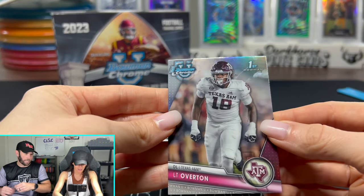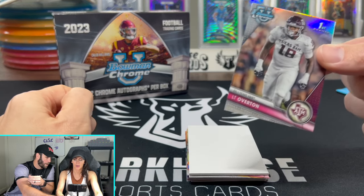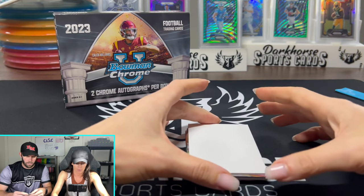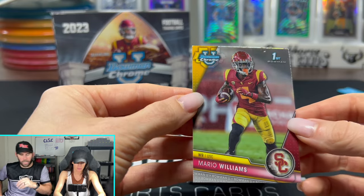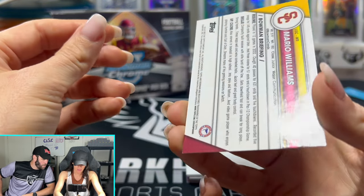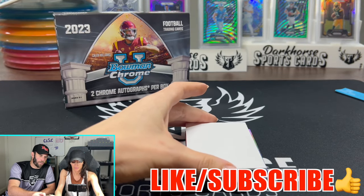First Bowman means it's his first card with this set, essentially their rookie card. Second guy — Mario Williams, good wide receiver for USC. That's going to be our next one. Not numbered — that's just our refractor. We get five of these per box, and some of them will be numbered.